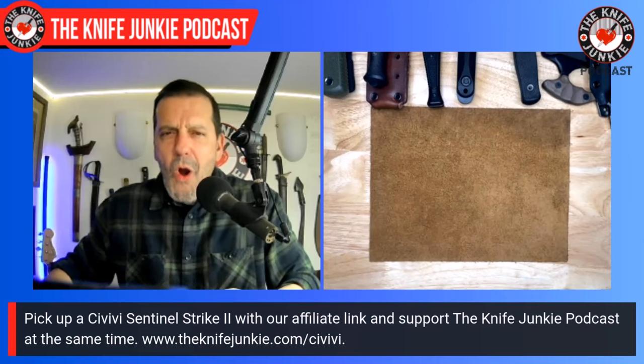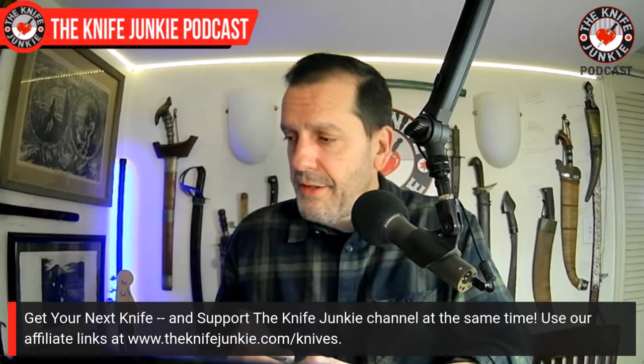Give me more! That's the state of the collection. Thank you to Jack Wolf Knives for sending the beautiful Bionic Jack, and thank you to Civivi and Sencut for sending the Praktisk and the Sentinel Strike 2. Greatly appreciated.